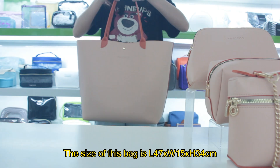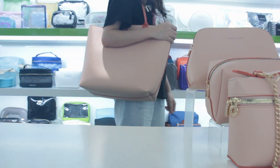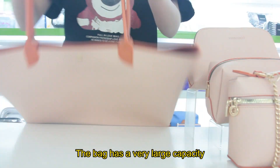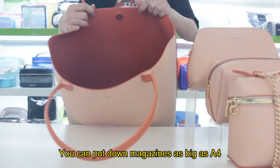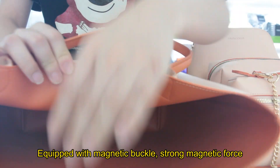The size of this bag is L47 x W15 x H34 cm. The bag has a very large capacity — you can put down magazines as big as A4. It is equipped with a magnetic buckle with strong magnetic force.